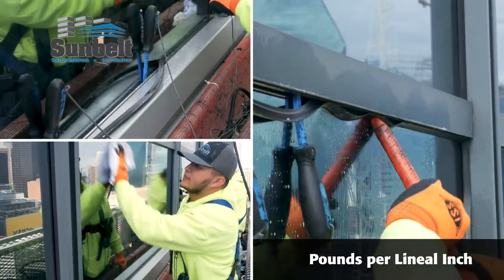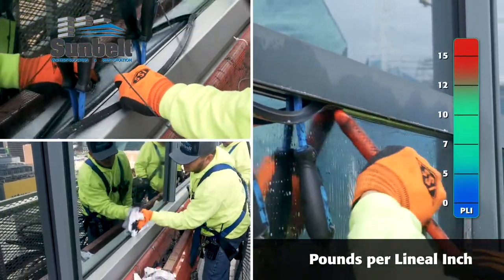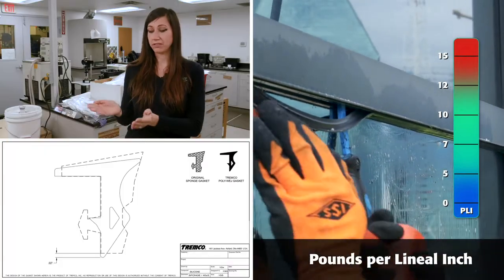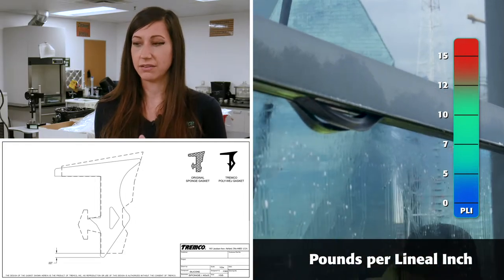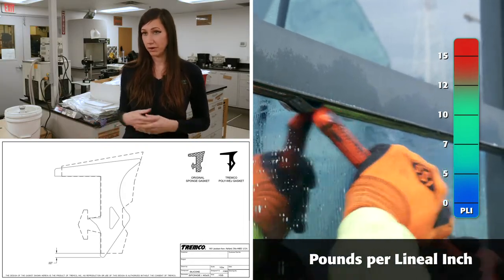If you get a PLI that's over seven to ten pounds — I believe at 15 pounds it can start to break the glass — especially in restoration, where you have old glass with metal holding it instead of poly isobutylene. There's no silicone containing that glass, so it's a lot easier to break. And if it's too light, it's just going to leak more than it already has been.